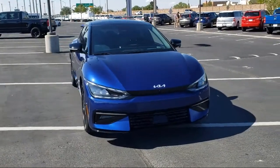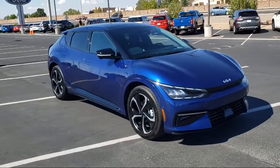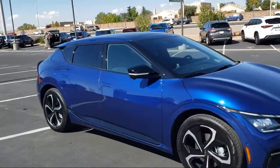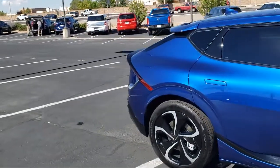It comes equipped with Apple CarPlay and Android Auto, rain-sensitive windshield wipers, keyless entry, auto high-beam headlamp control, and Sirius XM satellite radio.